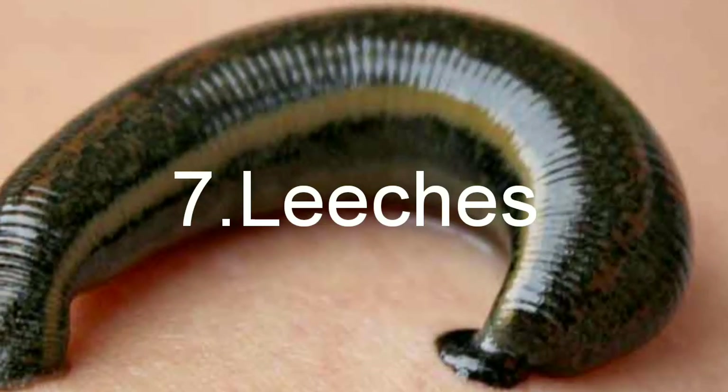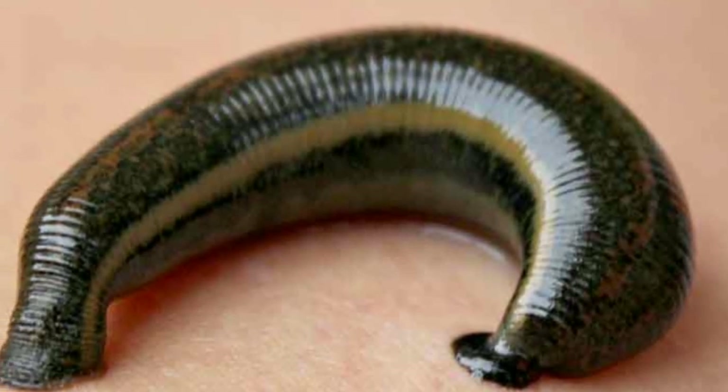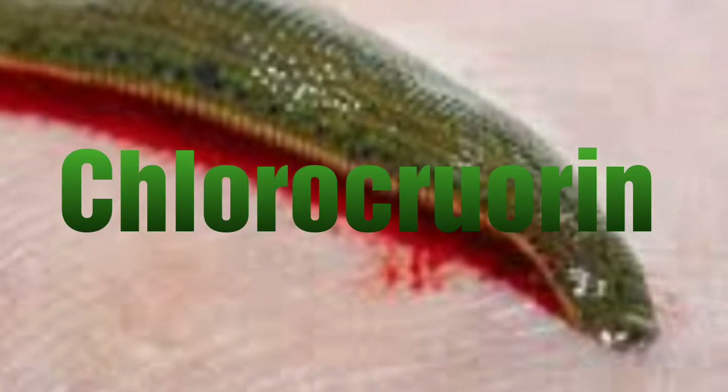Number 7 of this video, we have Leeches whose blood is green. The green color is caused by a pigment called chlorochlorine. They suck animals' blood and are blood-sucking parasites.